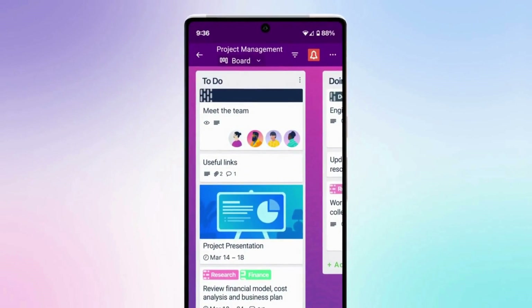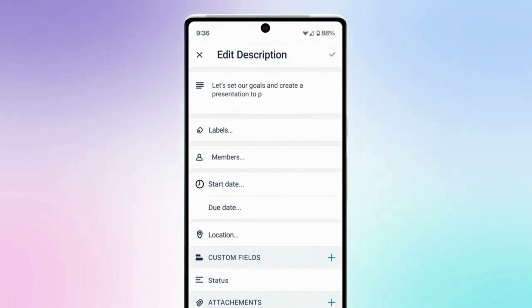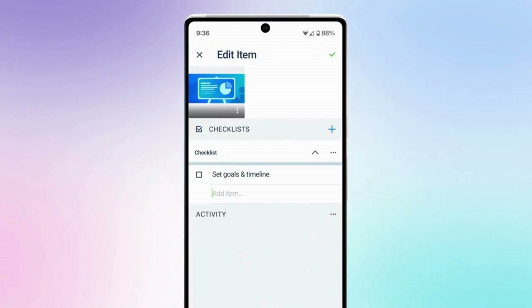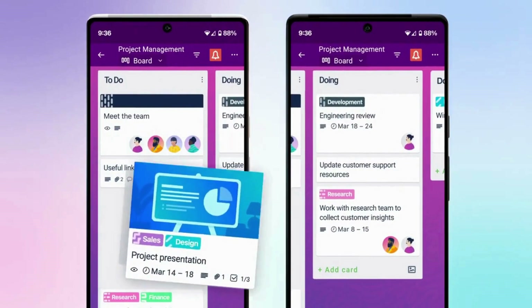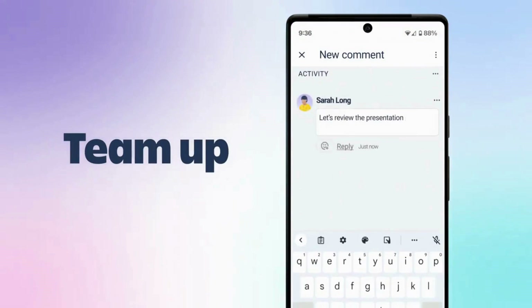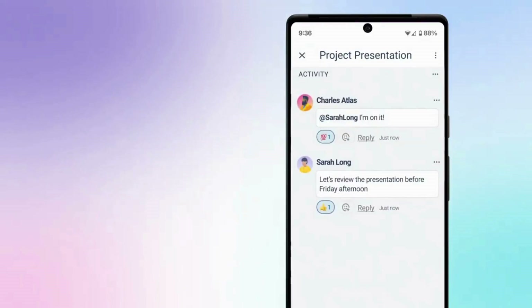Trello's key features include boards and cards for project and task management, assigning team members to cards, labels and due dates for tasks, checklists and attachments for cards, and integration with other tools and services. Its pros include a simple and intuitive interface, versatility for various use cases, support for collaboration and teamwork, and availability on desktop and mobile.